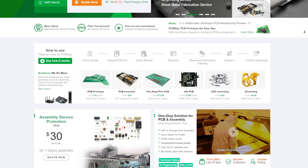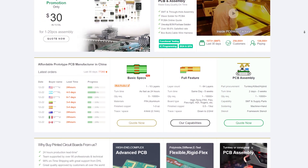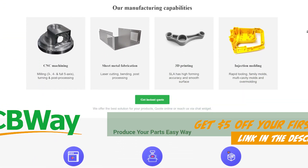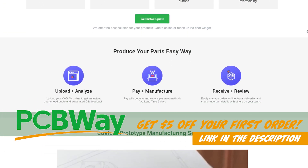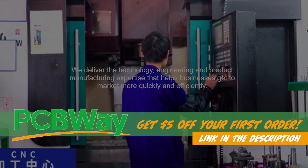PCBWay is the best in the biz for its quick and fast circuit board turnaround, PCB assembly and amazing customer service. But did you know that they also offer laser cutting, 3D printing and CNC machining? Follow the link in the description to learn more and earn $5 off your first order when you sign up at PCBWay.